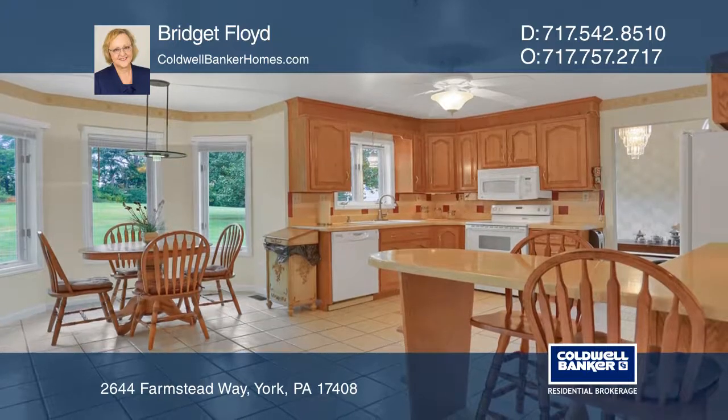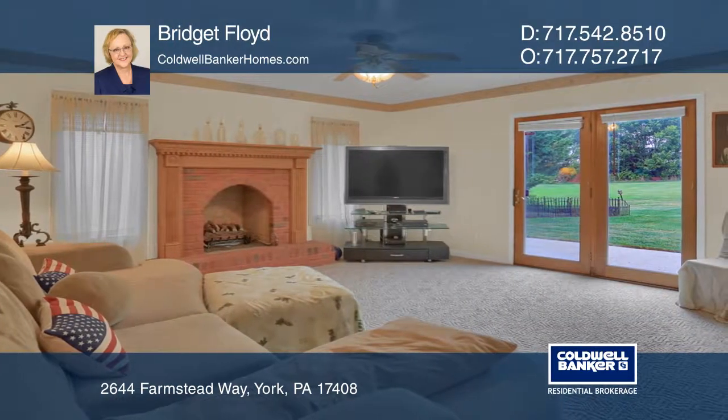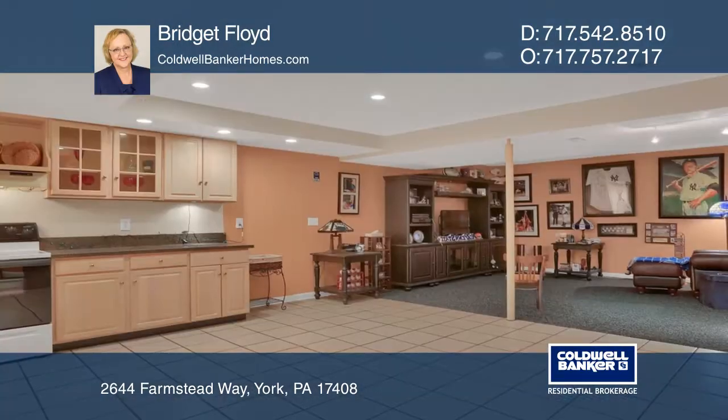The downstairs is finished into a huge family room, a second kitchen, a bathroom, and a possible sixth bedroom.